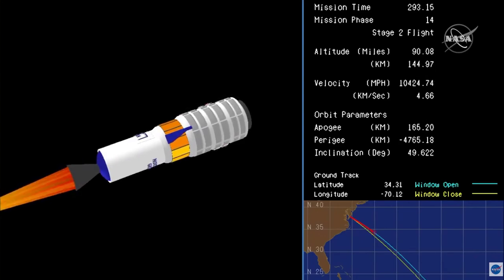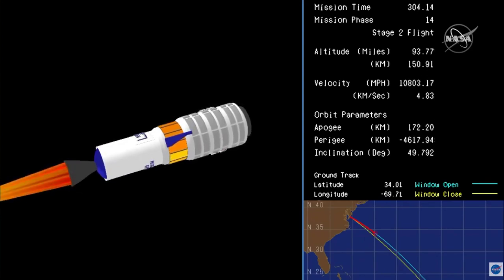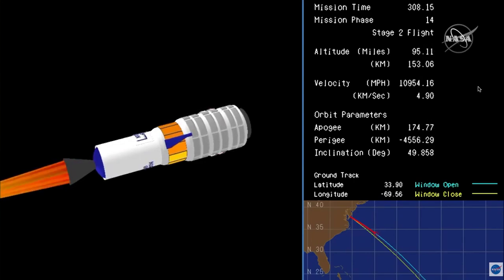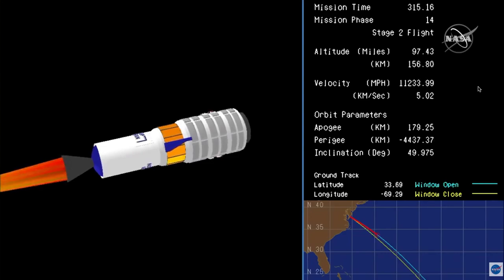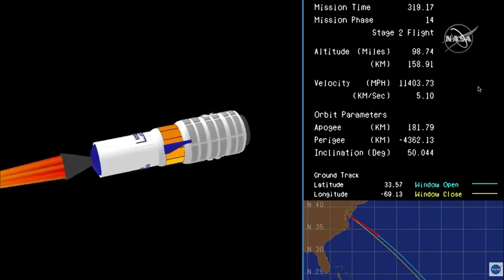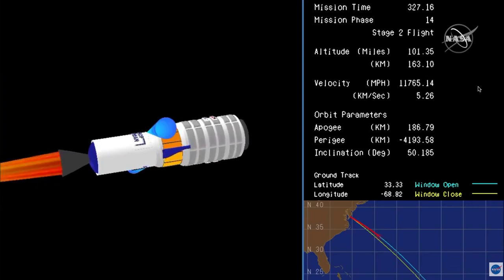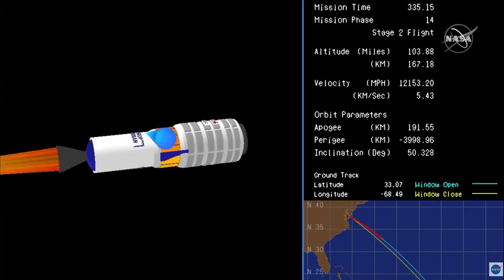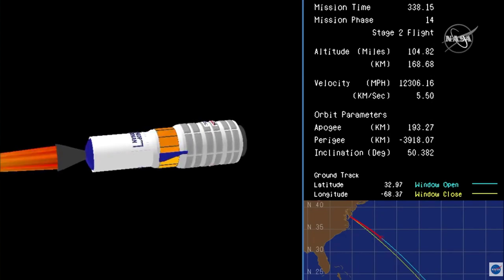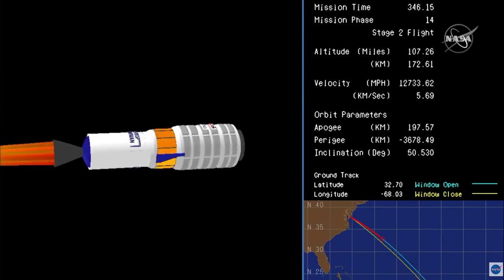Coming up on the five-minute mark into the flight. All systems continue nominal. Altitude 150 kilometers. All systems are nominal. The second stage burnout is scheduled at about the six-minute, 51-second mark into the flight. Altitude 170 kilometers.